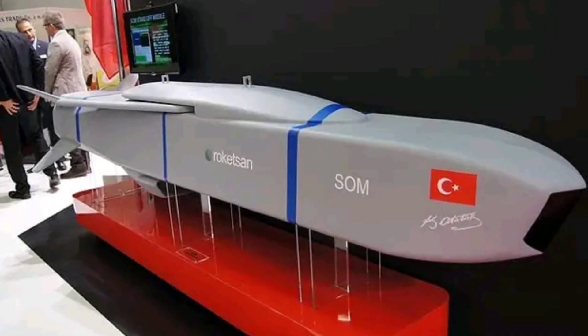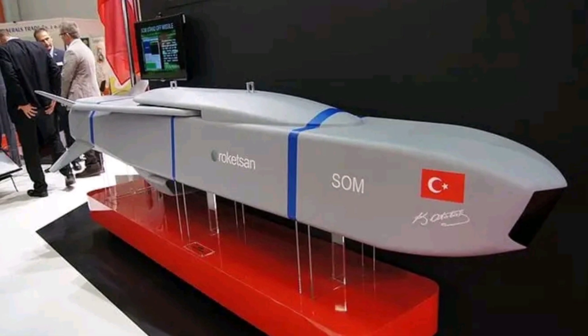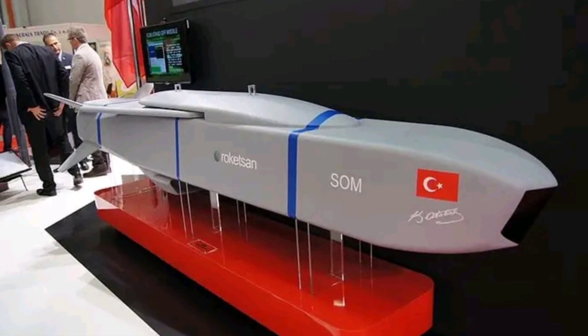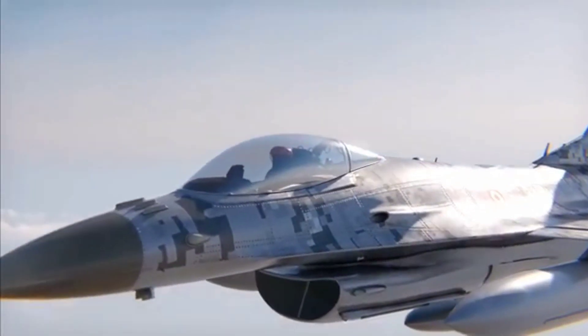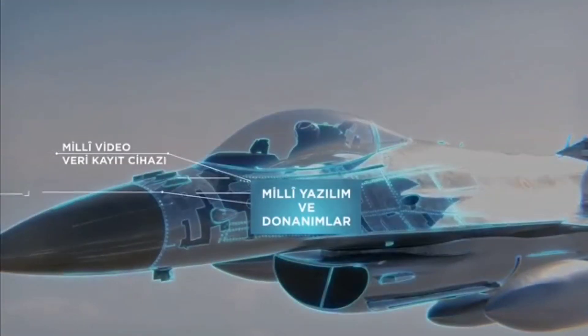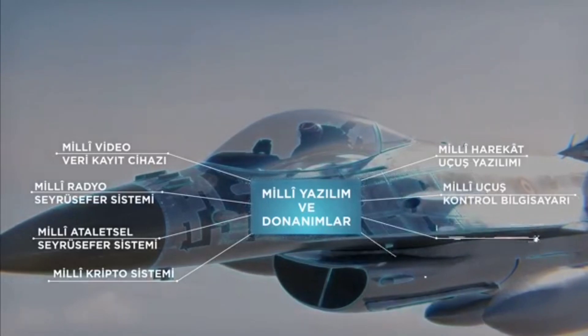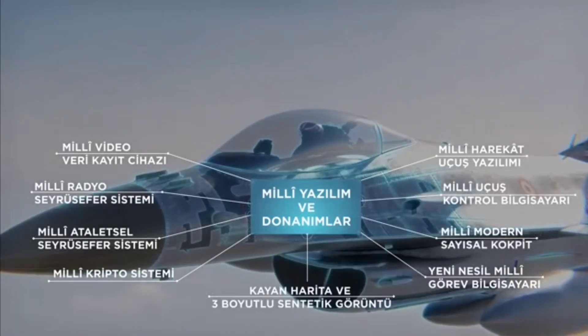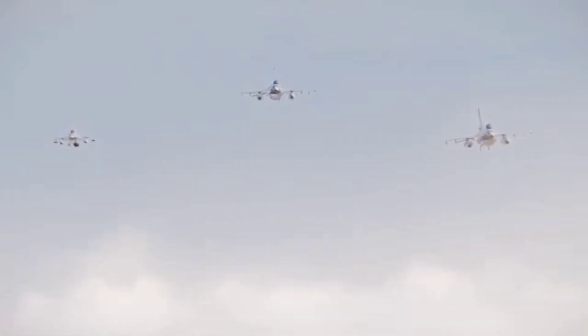In the air-to-ground role, OSCAR will employ the SOM cruise missile, the Turkish equivalent of the Anglo-French Storm Shadow missile. It would also be able to fire miniaturized guided air-to-ground munitions currently in use with Turkish drones. In the anti-ship role, OSCAR will employ the Turkish Atmaca anti-ship cruise missile, which is comparable to the U.S. Harpoon missile.